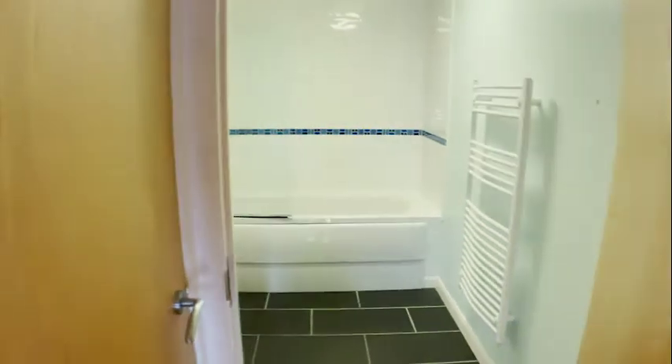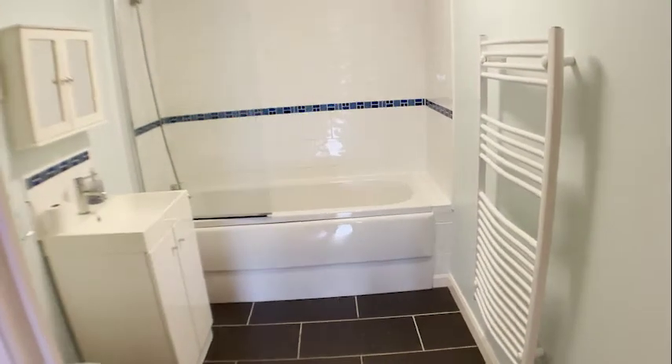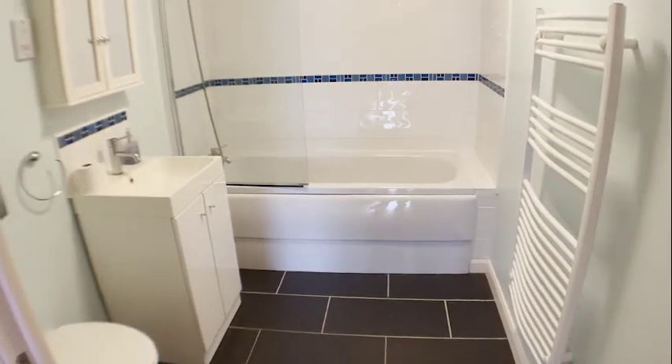We're now going to show you the main family bathroom, which is again a really nice size and also really well presented.